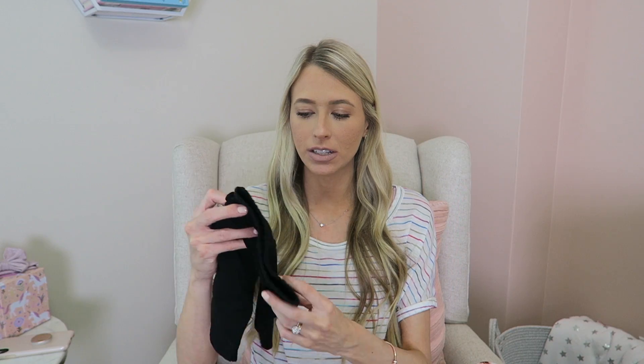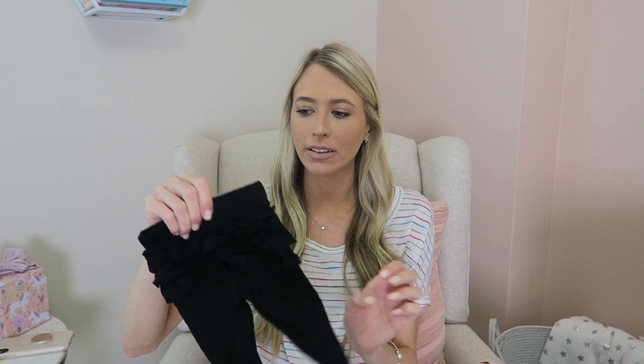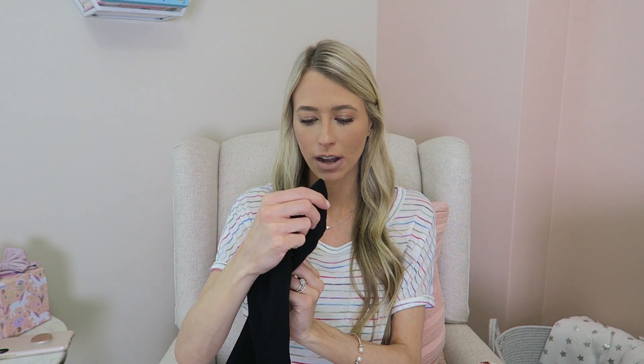I found these little black ruffle butt leggings on the Target clearance rack as well. She has them in gray and pink, but these were like $3 so I had to grab them. You can always use a pair of black leggings. They're just little newborn size. They're Cat and Jack brand and I think they're adorable.